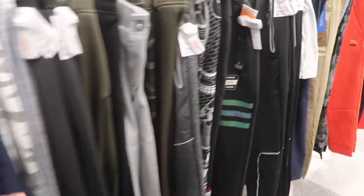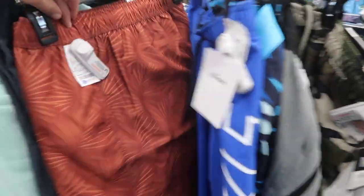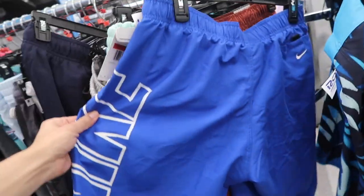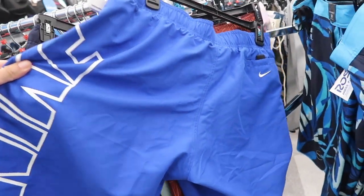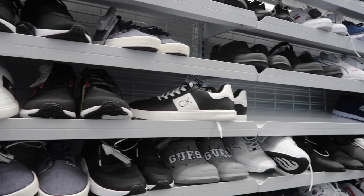We'll see pants and shorts. There's the brand Hurley at $20. They do have Nike swim trunks, size large, $25 in blue.